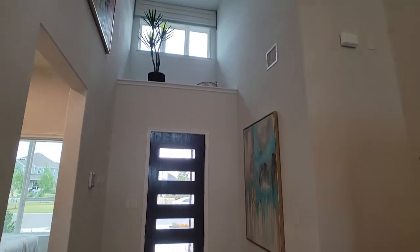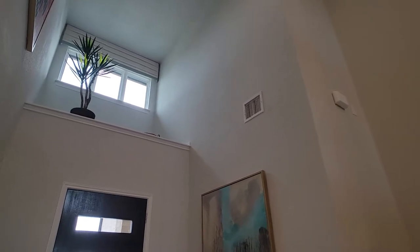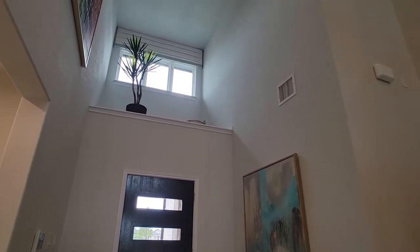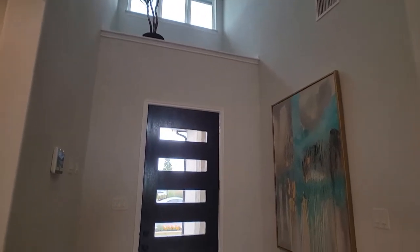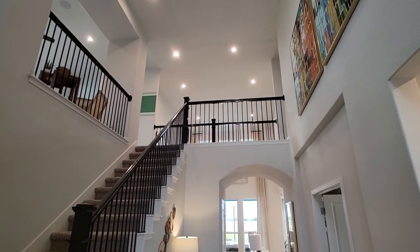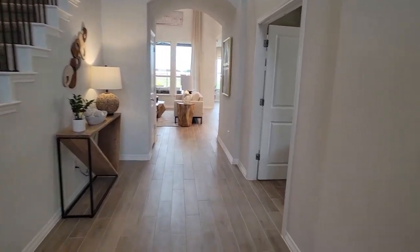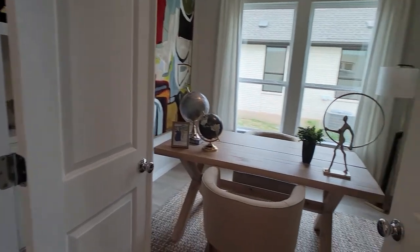Here we are right at the entrance of the house. Coventry always likes putting these spaces above the door — it's like a little cubby for your plants. Check out the staircase. It makes the house feel so open and big, and there's a nice bridge right there before the study. Let's go ahead and check out the study and then the bedroom that's downstairs.